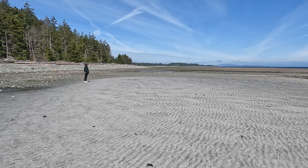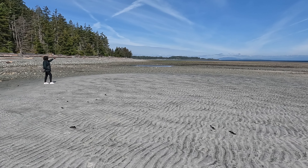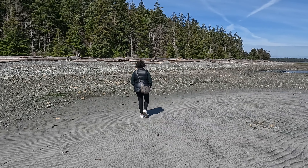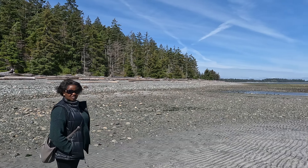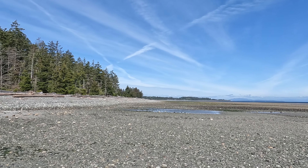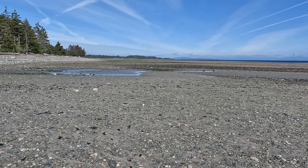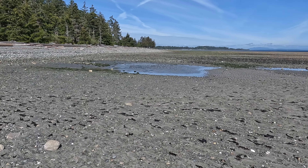I think over in the distance is Saratoga Beach. The sand's running out almost here. Good weather for a kite. Now this beach is really good for sand dollars as well — you can find a sand dollar, Tina. This beach is really good for them.